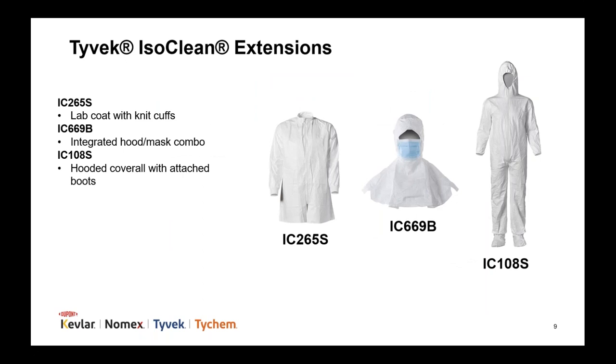We regularly add new Tyvek IsoClean designs as we receive special requests from the market or our garment experts develop innovative designs. Our IC265S lab coat has knit cuffs for a more secure fit at the wrist and is available in bulk package. The IC669B is an integrated hood and mask combo that is available sterile — this design makes the gowning process simpler by removing a step. Similarly, our IC108 coverall has an attached hood and boots, simplifying the donning process. This coverall is sterile and double bagged.